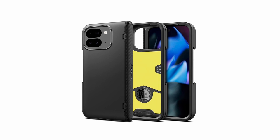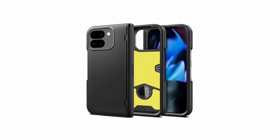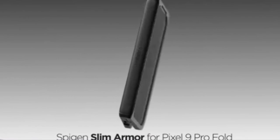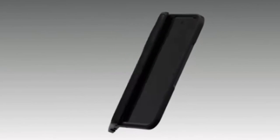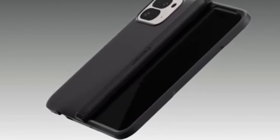Despite its robust protection, the Slim Armor Pro maintains a lightweight, slim profile with a premium matte finish for a sleek look and comfortable grip. The all-new foam technology adds an extra layer of defense, and precise cutouts ensure that all functions remain easily accessible. It's a perfect blend of style, protection, and convenience.